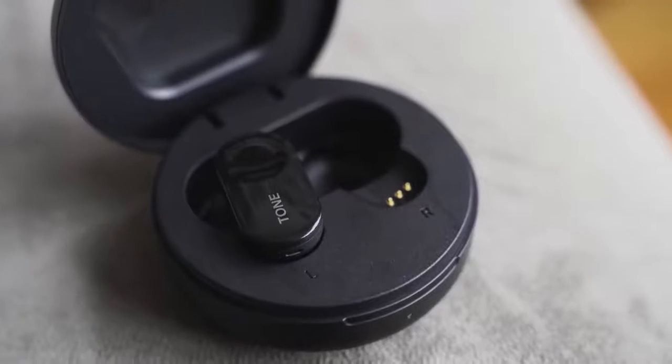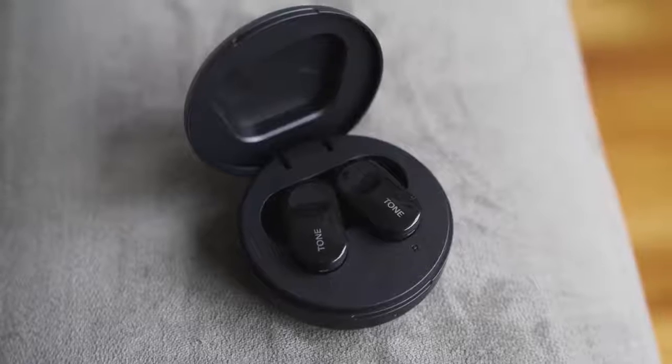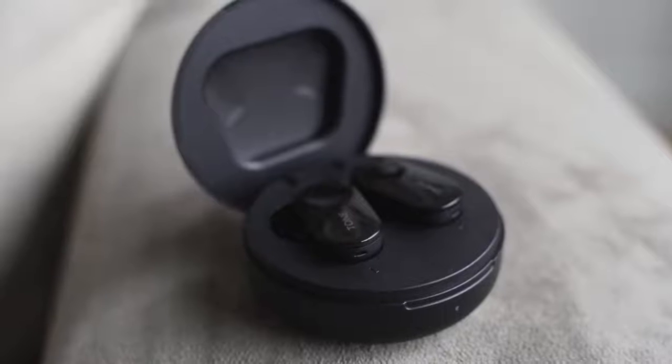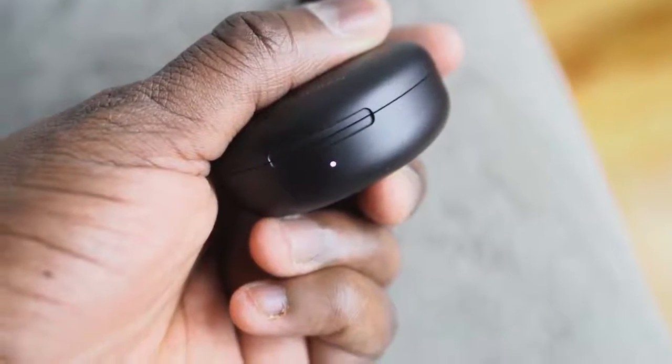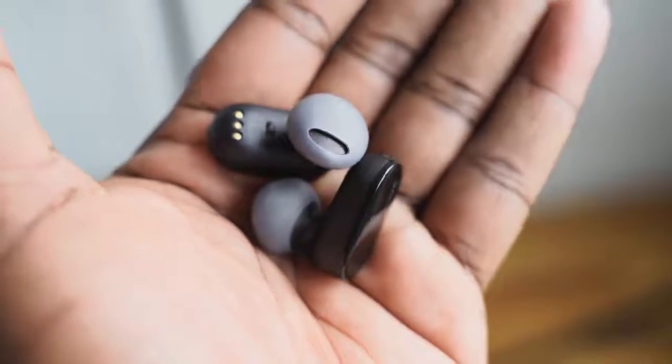They do fit well in the ear and come with a couple of tips to get the right fit. I like the microphone — though on Facebook Messenger it's not as clear as I'd like. In general the microphone is pretty good. Audio quality is really solid: nice highs, mids are not too broad, and lows are good — keeping in mind it's open-back. Fast charging gives you one hour of use from just five minutes of charge. Retailing at about $199, these are a bit of a mixed bag but have some real benefits.